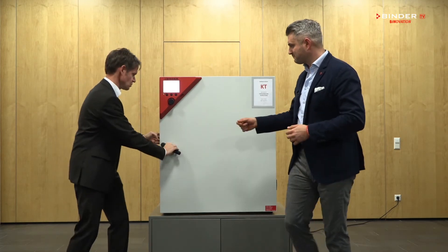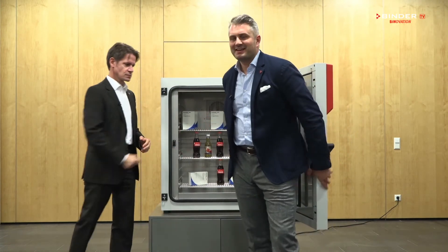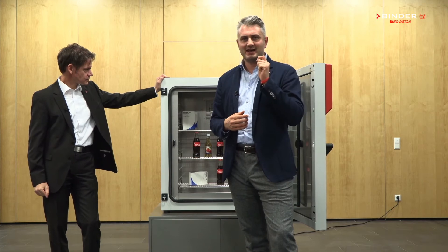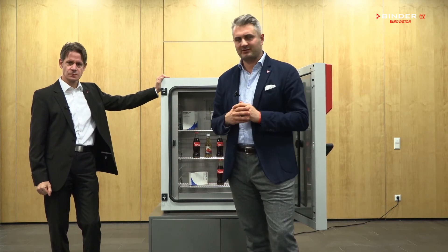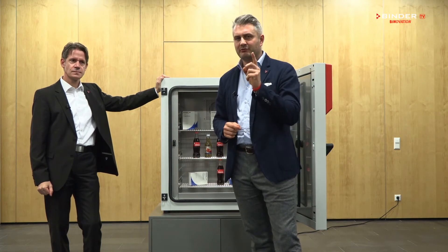So let's open it up. Why safe? Our KT has an unchallenged temperature accuracy at any given point in the chamber, even when it's fully loaded.